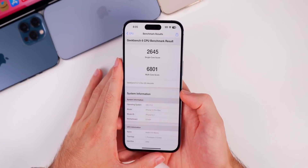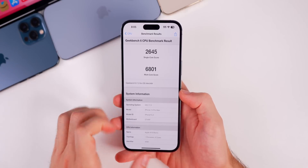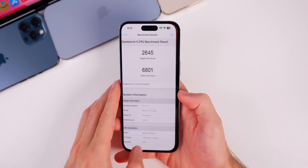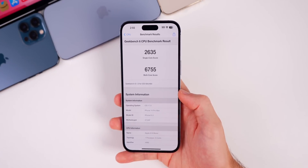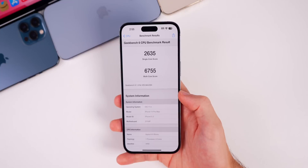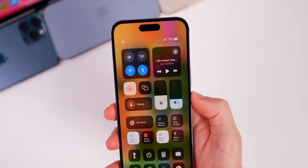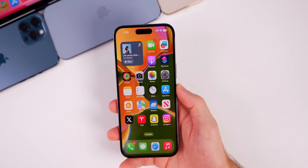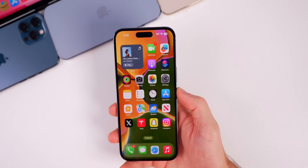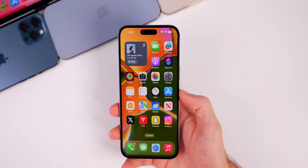Those Geekbench 6 scores are similar to the previous beta. On beta 6 they were actually slightly higher in both single and multi-core, but that test was run later in the week rather than on day one of install. Another Geekbench 6 test will be run later in the week and shared in the Apple Weekly episode on Saturday. Battery life should follow a similar trend — potentially a minor improvement going from beta 6 to beta 7.